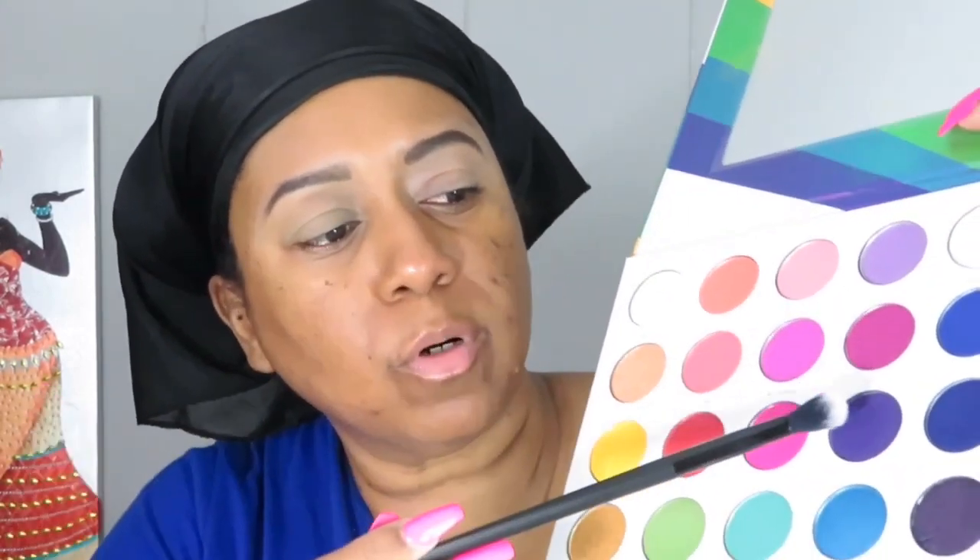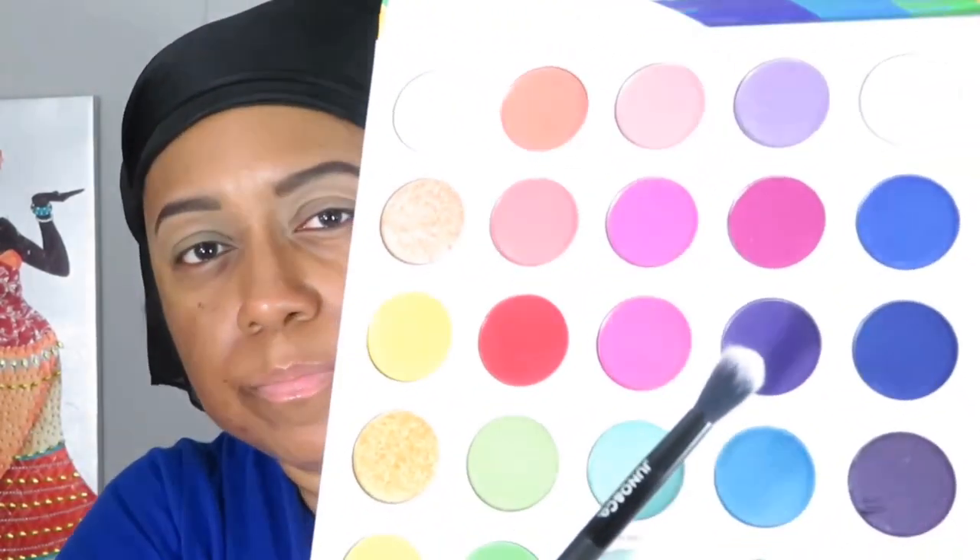I'm going to start with the color 'Truth,' the matte purple, number 14. I'll be using the Juno brush and using the mirror in the palette. I'm not sure why my eye looks a little red today, but I'm going ahead and applying that purple into the crease area.